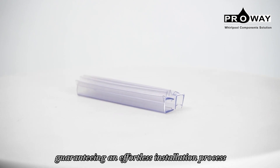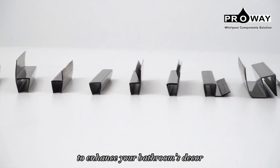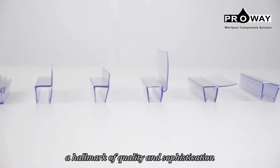Guaranteeing an effortless installation process, select from hues such as super transparent, transparent, blue, black, or red to enhance your bathroom's decor. Experience the distinction of Prowee's shower door seal, a hallmark of quality and sophistication.